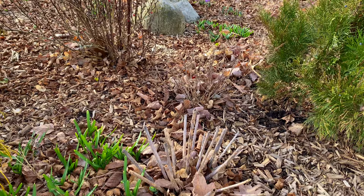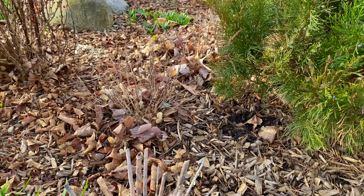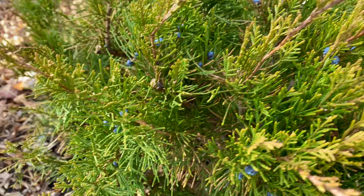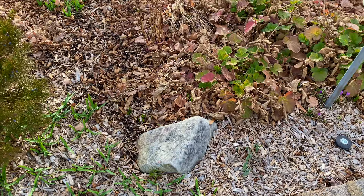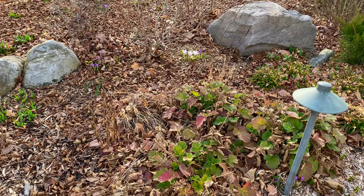Down lower you've got some tete-a-tetes, new growth coming out on the autumn fire sedum, some perennials in the background, and then this is a sea green juniper. It's got beautiful almost blueberry colors right now. I've shown you this plant before where the berries look like a bright mint green color, but right now they're a beautiful dark blue.